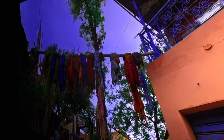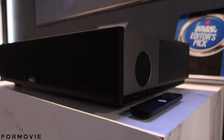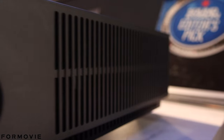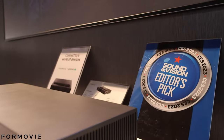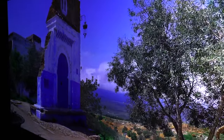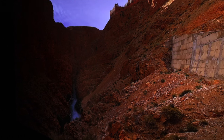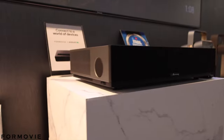This is ultra short-throw, so the closest it can get is 23 cm from the wall. At 23 cm from the wall it can project a 1-meter screen. The screen right now is a 120-inch screen. If you want a 120-inch screen, just place it about 60 cm from the wall. And if you want a 100-inch screen, just place it 50 cm from the wall.